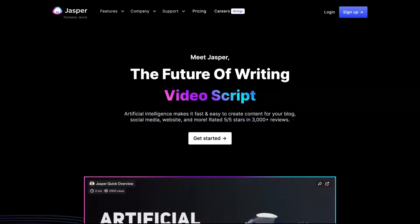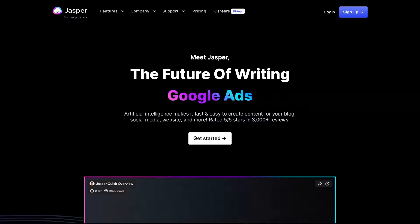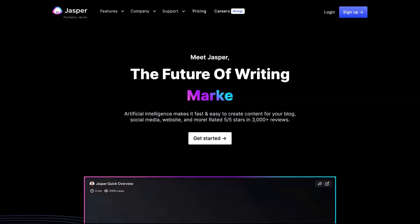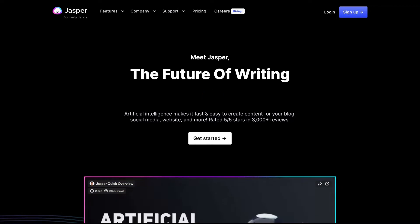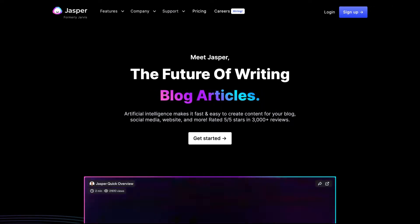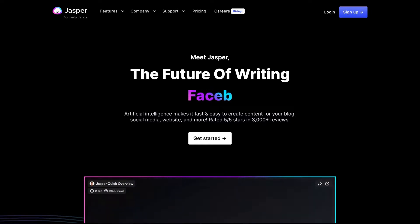This one is the top dog of AI copywriting tools. We are going to try to understand if it would be good for you to make that investment or try another, less expensive copywriting tool.